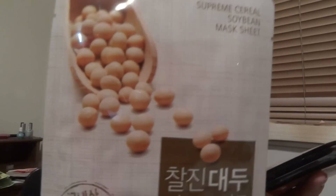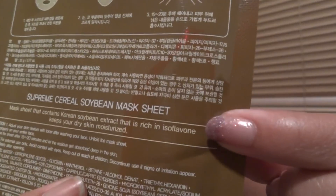These next ones were more expensive at 2,000 won each, so about two dollars — supposed to be higher quality. It was buy five get five free. First up is the Supreme Cereal Soybean Mask Sheet, which says it's rich in isoflavone. It's funny how they use English words assuming you'll know them — like 'sebum,' which I had to look up to find out it just means oil.